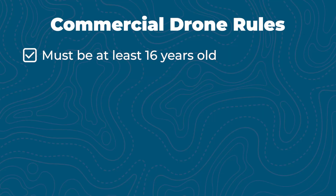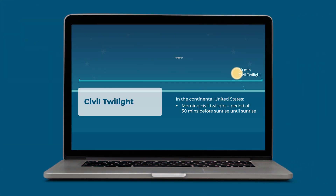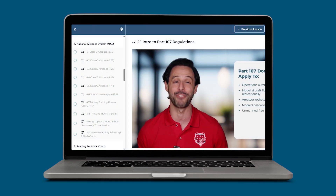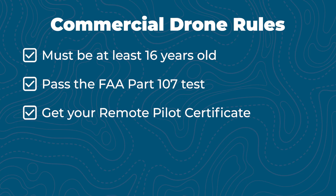If you're flying for business purposes — anything where you're making money or even posting on social media for revenue — you fall under the FAA's Part 107 rules. You must be at least 16 years old and pass the FAA Part 107 Aeronautical Knowledge Test. UAV Coach offers an online test prep course called Drone Pilot Ground School to help you pass on your first try. Once you pass, you'll get a remote pilot certificate, which is basically your drone license.